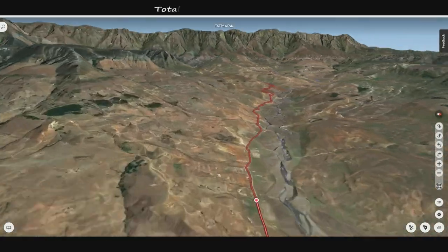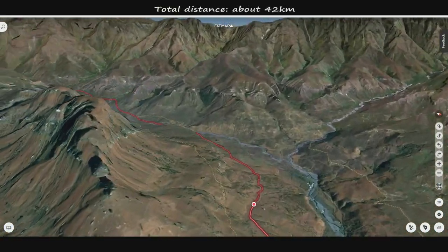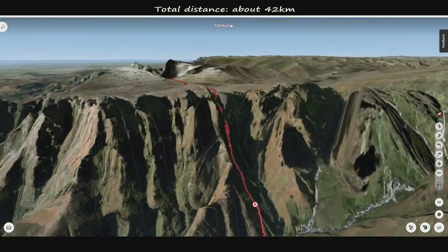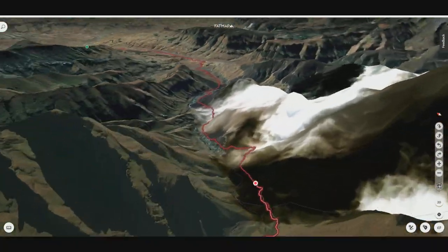Please go and do your own research and make sure that you find out what the current conditions are in that area. The total distance of this route is just over 40 kilometers long and you can do it in any amount of time that you like. You can do it in one day, which is what happens when people do the Mwene Marathon, or you can do it over three or four or five days.